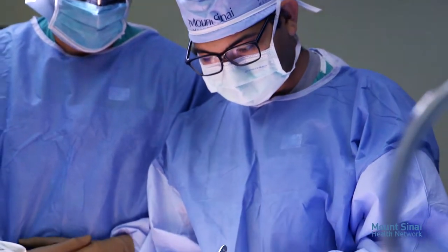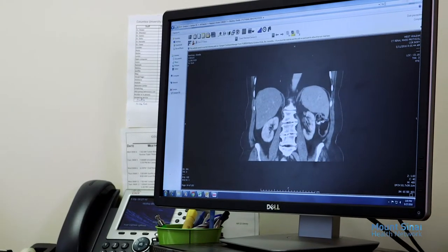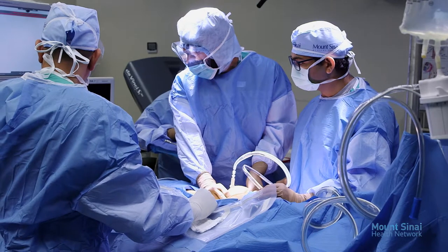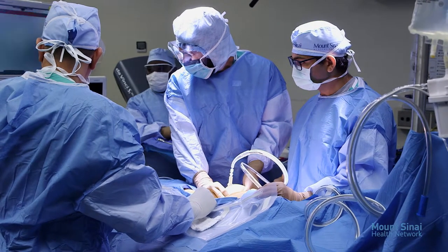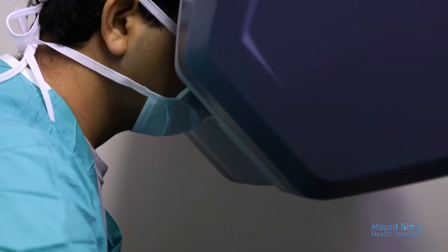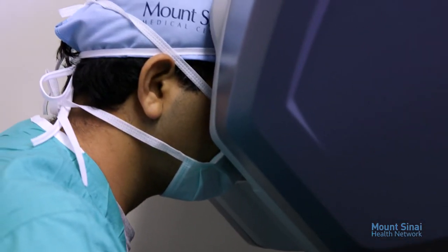Leading this highly trained staff and program is the director of robotic surgery, Dr. Akshay Bhandari. Dr. Bhandari is also an integral member of the original team that developed techniques used to perform robotic-assisted prostate, kidney, and other complex urologic procedures. He is one of the most experienced robotic surgeons in South Florida and has performed more than 750 robotic procedures himself.